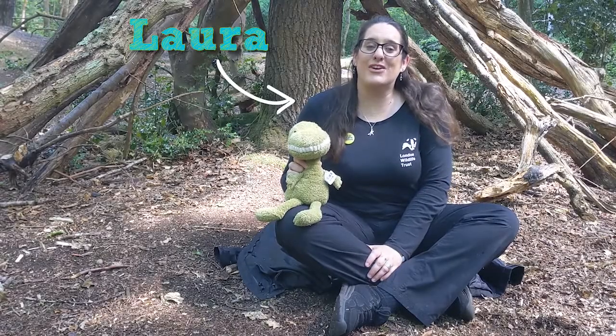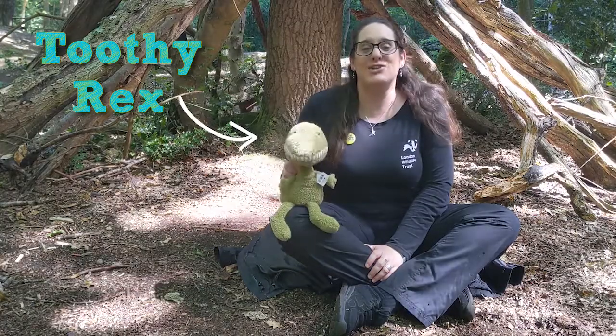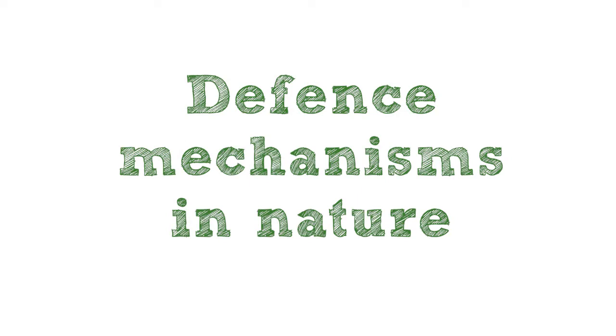Hi, my name's Laura, I work for London Wildlife Trust, and today along with my friend Toothy Rex I'm going to teach you a little bit about defence mechanisms in nature. I love how a walk in nature can leave me feeling way more relaxed and calmer, but for much of the fantastic wildlife I am enjoying, the natural world can be a fraught and hazardous place where many organisms have had to evolve interesting and awesome defence mechanisms to survive.